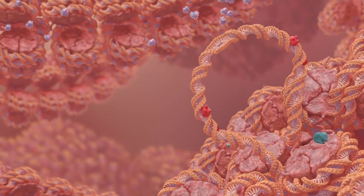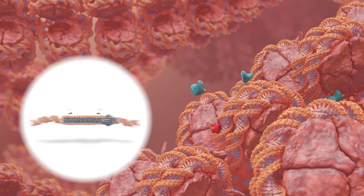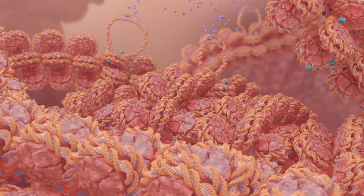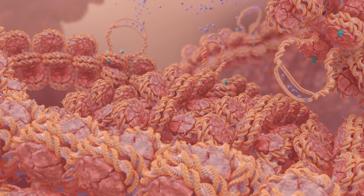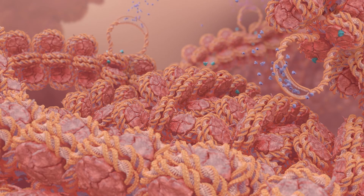Other epigenetic marks can be placed on a gene to block it from being read, a process described as silencing. Throughout the cell's life, epigenetic processes can selectively unravel portions of the DNA when they are needed and wrap them back up when they're not.